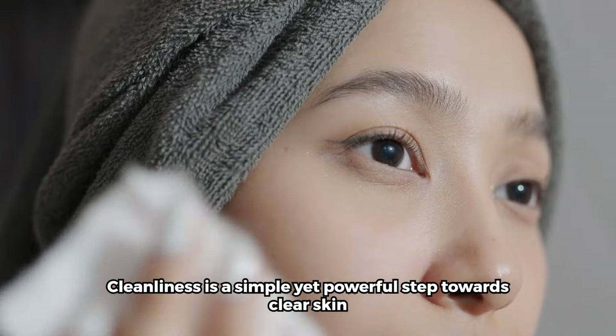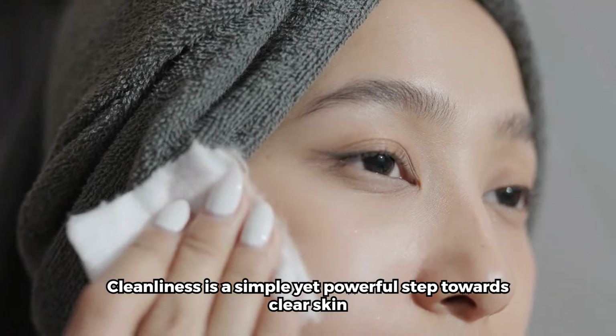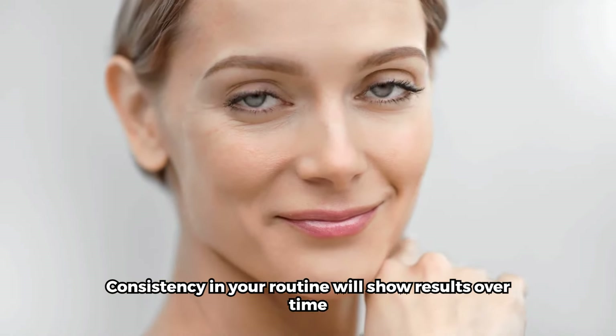Cleanliness is a simple yet powerful step towards clear skin. Consistency in your routine will show results over time.